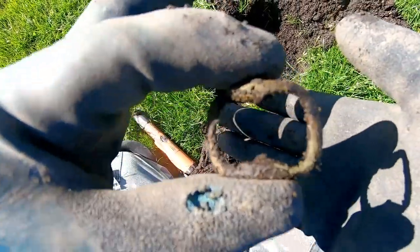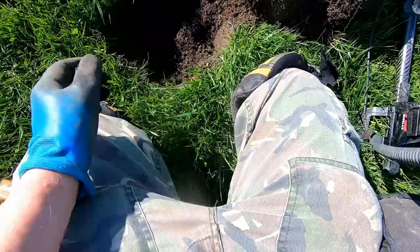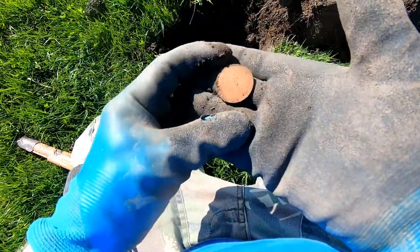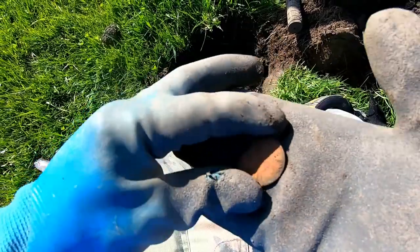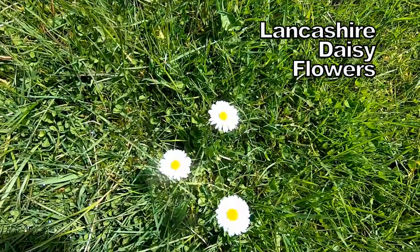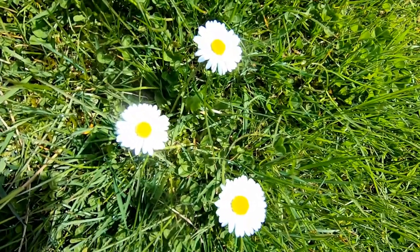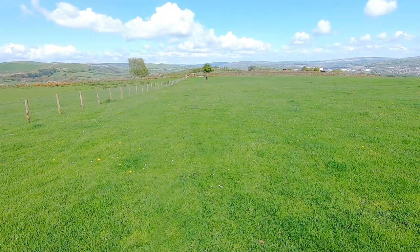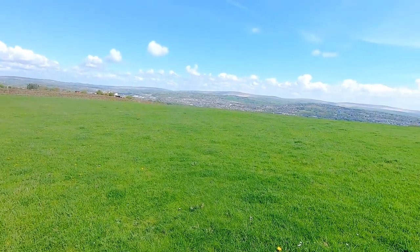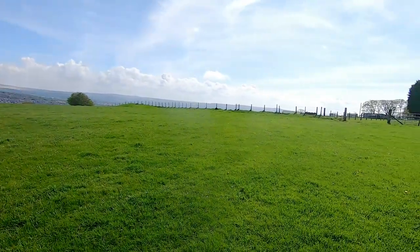Buckle — 19th to 20th century. That was quite deep actually, very deep. 87. I can see it. It's a big coin of somebody. It's a tenpence of Elizabeth the Second — that's what that is.